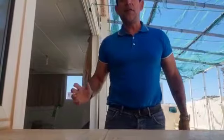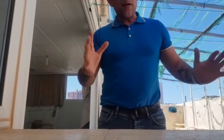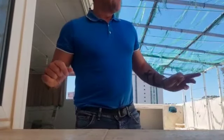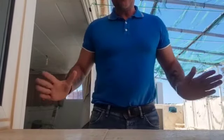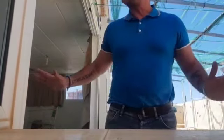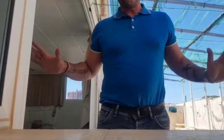Hi everybody, it's Marcus here from VR Properties in Alicante. I'm in Benidorm today on my own, so bear with me — I'm trying to make this video without any help. But this is something I've got to share, something very very special. This is not cheap; this is going to be an expensive property. Once it's completely refurbished, you're probably looking into the millions of euros.